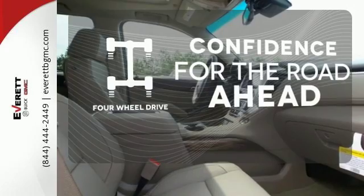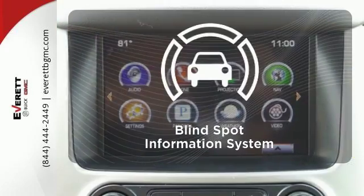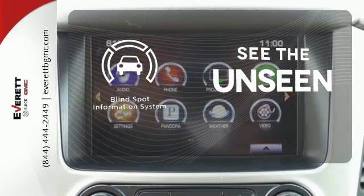Feel the confidence as you control the road with your four-wheel drive. Negotiating traffic has never been easier thanks to the blind spot indicator.